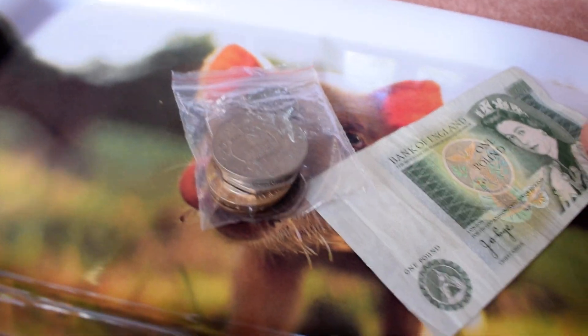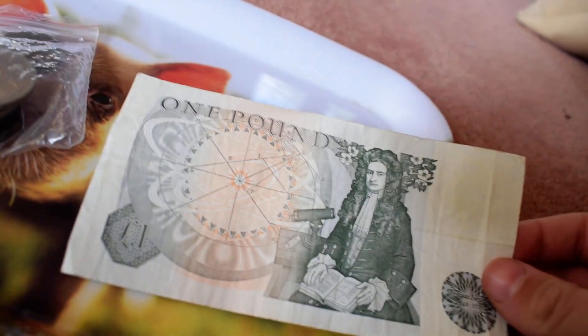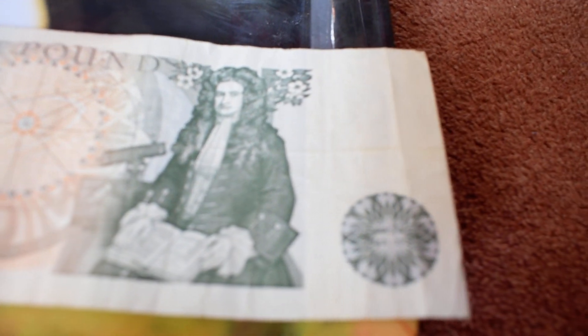Bank of England. Let's begin with the one-pound note. You can see the one-pound note here — Isaac Newton, from 1642 to 1727, on the side here.